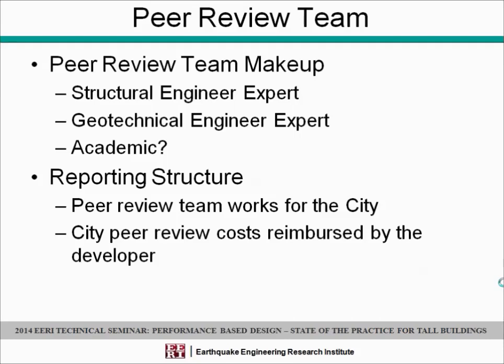On peer review team makeup: in Seattle, we typically have a structural engineer lead, a geotechnical engineer expert, and an academic — though we don't always have the academic. It's most valuable on projects that are somewhat unique and need specialized expertise, which has occurred frequently. The peer review team works for the city — we contract with them, and as we get billed, we pass that cost on to the developer. We felt it was really important that the peer reviewer works for the jurisdiction and not for the developer or the design team.